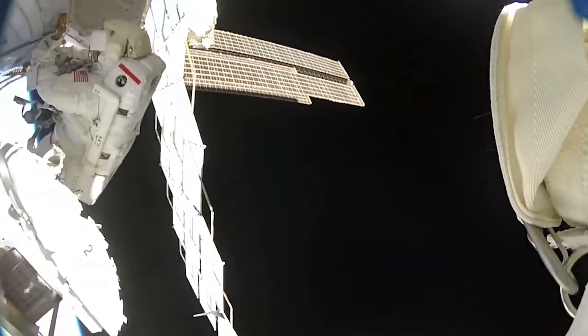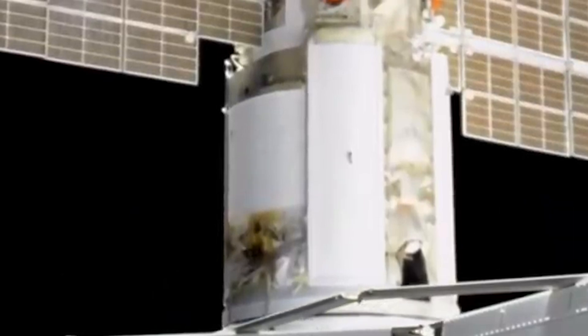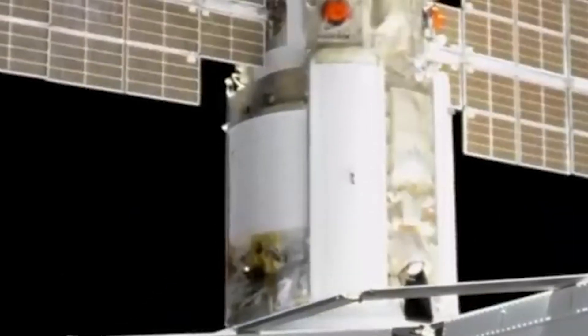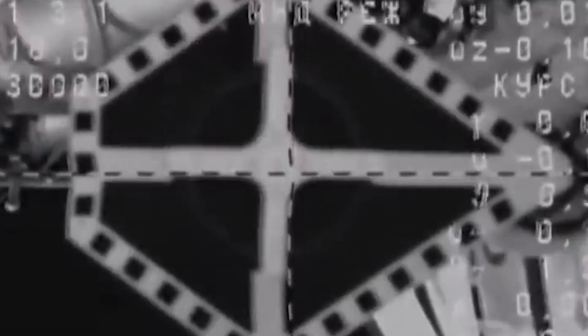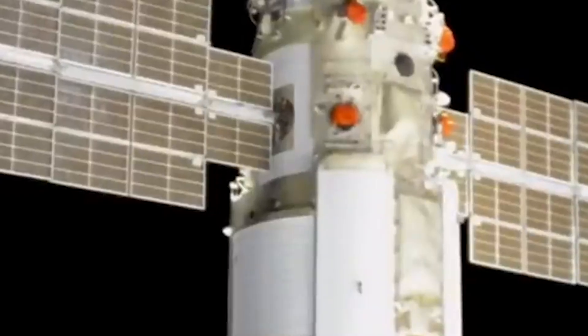Looking back even further, there have been a few other incidents with Russian ISS equipment. Faulty software aboard one of the segments, when it first docked to the ISS in July 2021, briefly tilted the space station and caused NASA's Mission Control to declare an emergency. Also, a different Russian spacecraft in 2018 somehow ended up with a hole, which was plugged by orbiting astronauts before the spacecraft safely returned home.